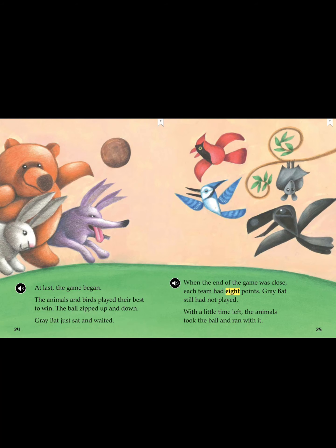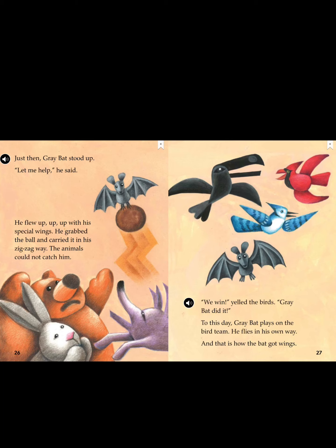At last, the game began. The animals and birds played their best to win. The ball zipped up and down. Gray Bat just sat and waited. When the end of the game was close, each team had eight points and Gray Bat still had not played. With a little time left, the animals took the ball and ran with it. Just then, Gray Bat stood up. "Let me help," he said. He flew up, up, up with his special wings. He grabbed the ball and carried it in his zig-zag way. The animals could not catch him. "We win!" yelled the birds. Gray Bat did it. To this day, Gray Bat plays on the bird team. He flies in his own way. And that is how the bat got wings.